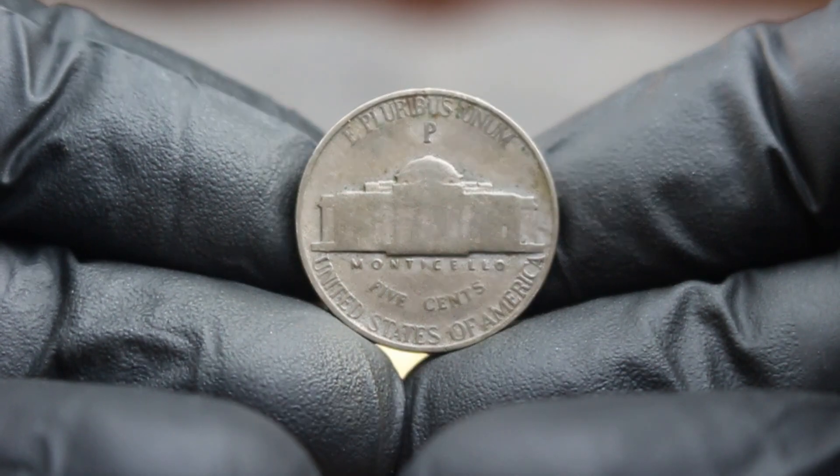Factors such as rarity and demand can significantly influence these prices. Investing in coins like the 1964 D Monticello Nickel can be an exciting venture. While not every coin will yield astronomical returns, the appreciation of quality, historically significant coins can make them a sound addition to any portfolio. Collectors are advised to keep an eye on market trends, attend auctions, and network with other enthusiasts. The 1964 D Monticello Nickel represents a connection to American history, artistry, and the vibrant world of coin collecting.